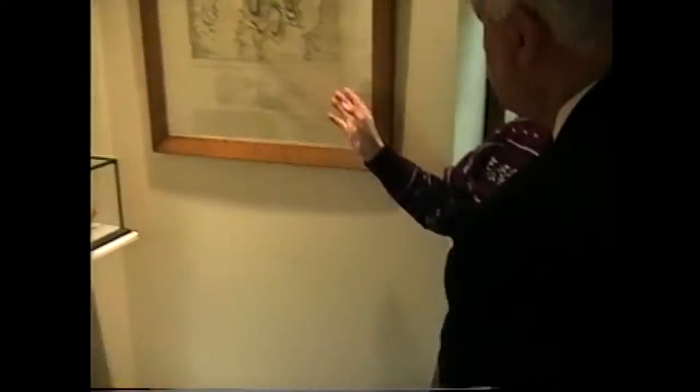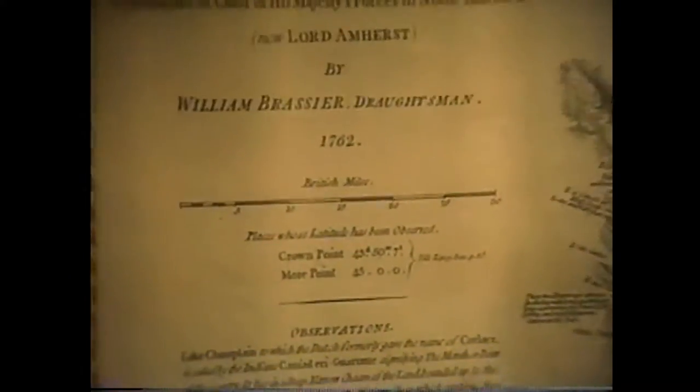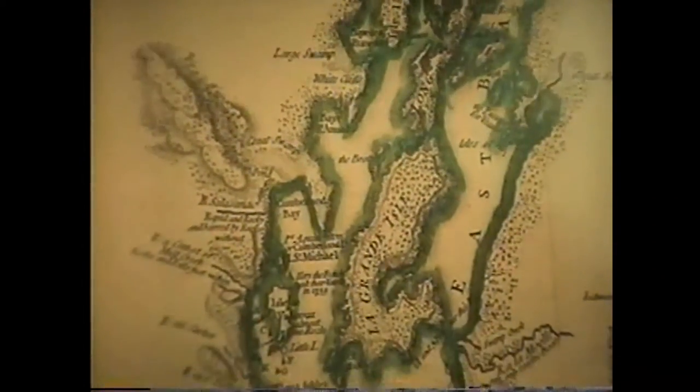There's also a small anchor found in the lake, along with important maps. One of the earliest maps of the Champlain Valley dates to 1762, made for a British general. It shows much of the lake and military developments up and down it. Bob points out the border, Cumberland Bay, Cumberland Head, and Valcour Island on the map.